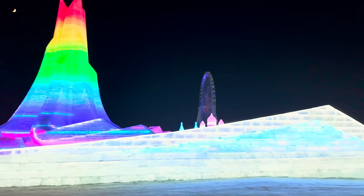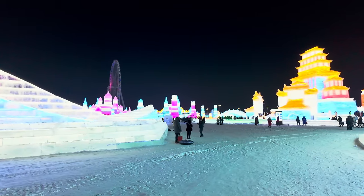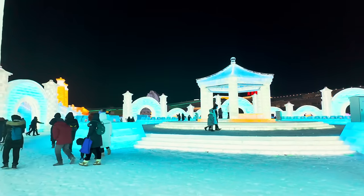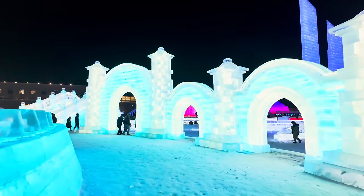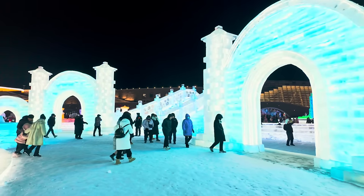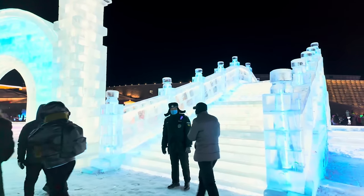I wonder what time it stays open till — I hope it's like 10 o'clock. There's a lot of people in here. You can get here on Metro Line 2 and the station is actually called Ice and Snow World. The ticket was about 288 RMB to get in and I had a blue ticket — I'm not at this point sure why I had a blue ticket. There were different colour tickets: blue tickets, red tickets, and green tickets. I just presumed there was one type and that's what I got.